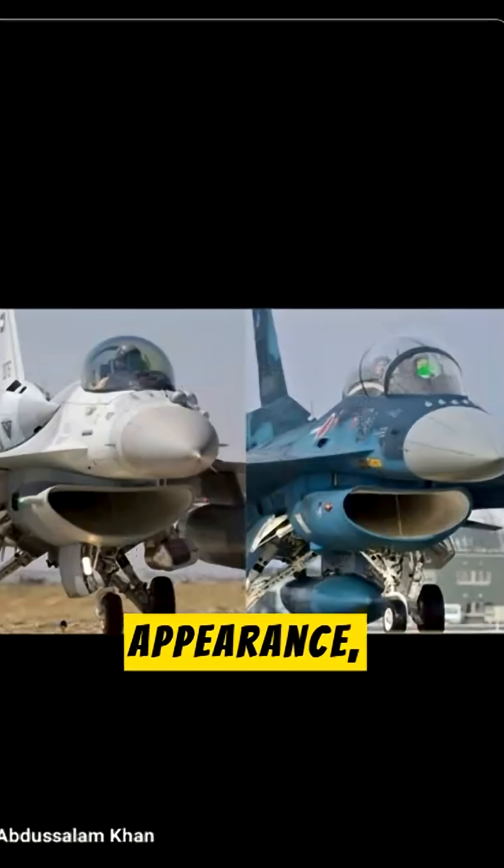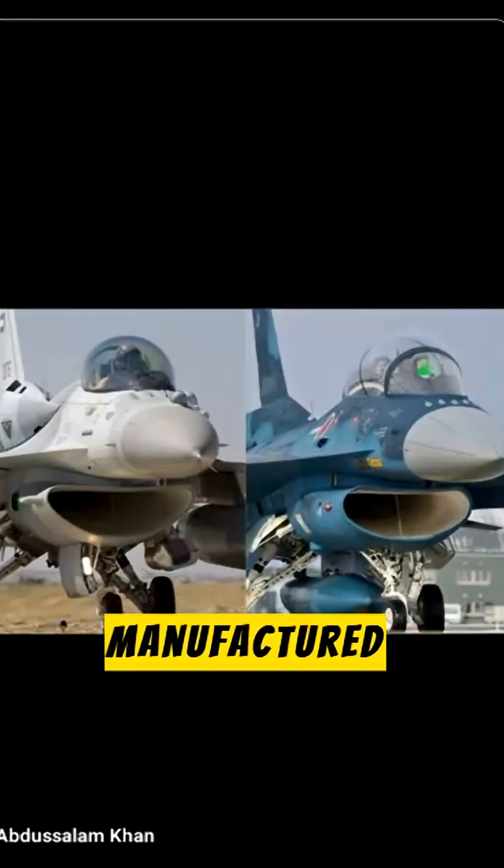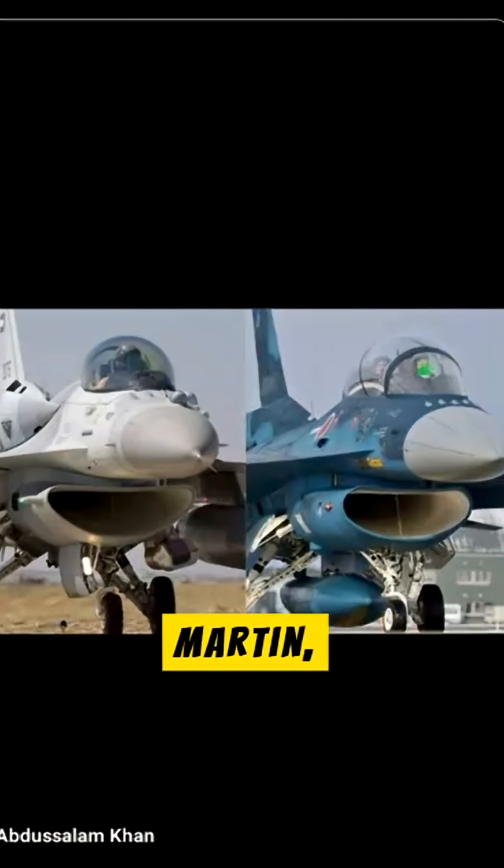Fighter jets appear similar in shape and appearance, but there are significant differences in their performance and other aspects. One of them is the F-16, an American-made aircraft manufactured by Lockheed Martin, while the other is the F-2, a Japanese fighter jet developed by Mitsubishi Heavy Industries.